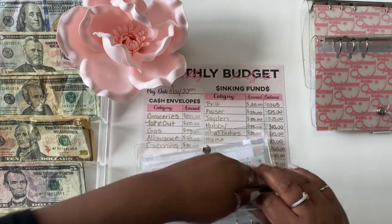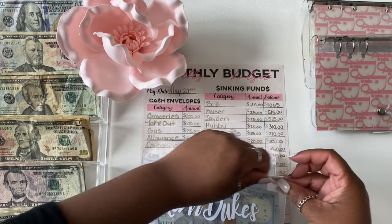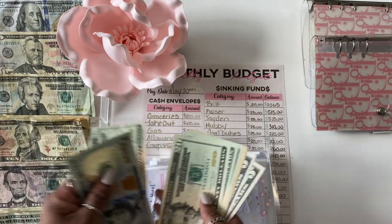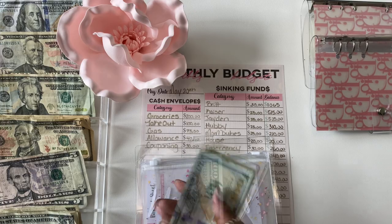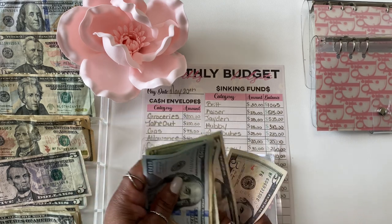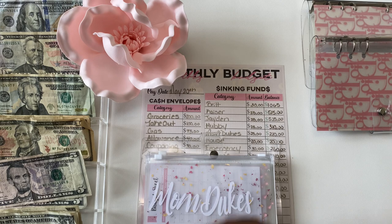Next up is my mother — she is also getting $25. Counting: $120, $140, $160, $180, $190, $195, $200, $205, $210. Okay, my mother's envelope is done.